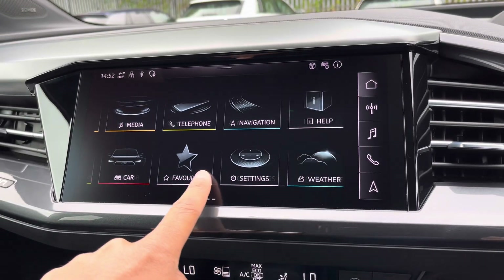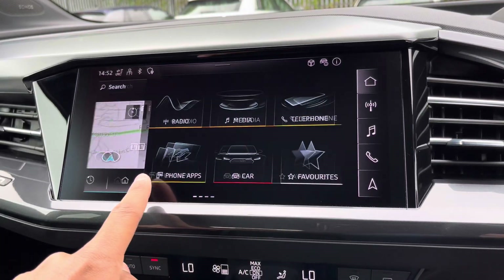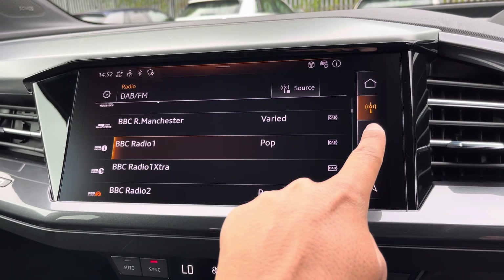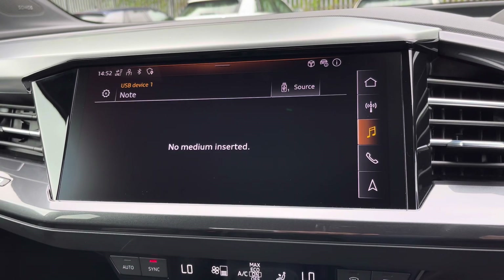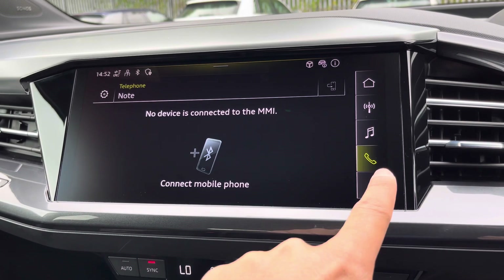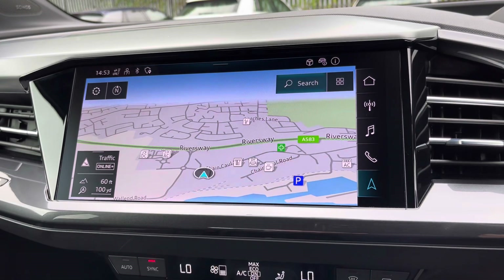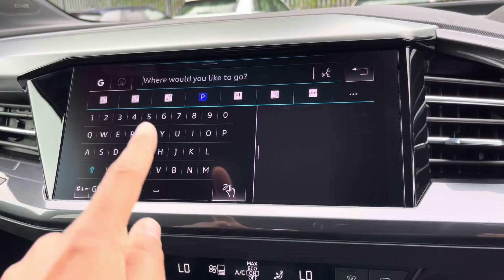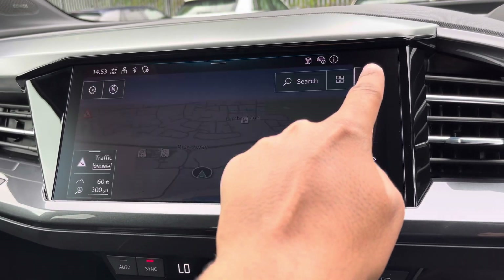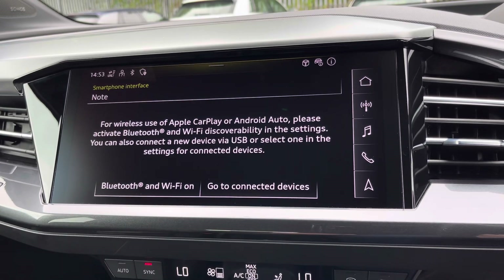As standard, we have the 11.6-inch MMI navigation plus display screen, with functionalities including DAB digital radio, media controls, telephone equipment for your connected device, and navigation with 3D mapping. If the range is reduced, you can easily find AC and DC compatible charging locations using the search function. There's also Audi's smartphone interface, allowing you to connect your device via wireless Apple CarPlay or Android Auto.